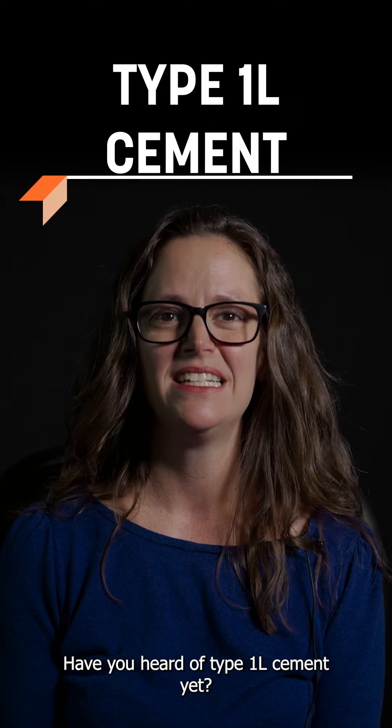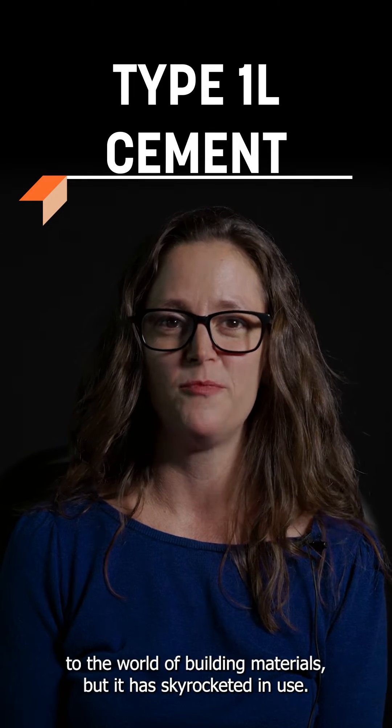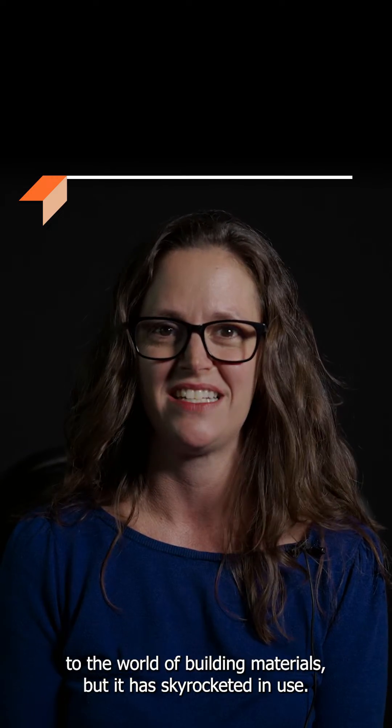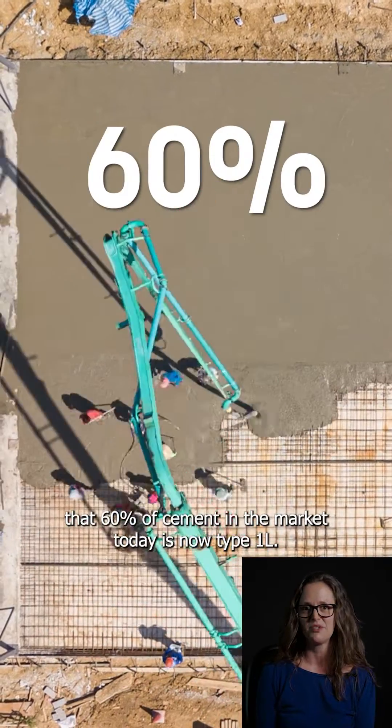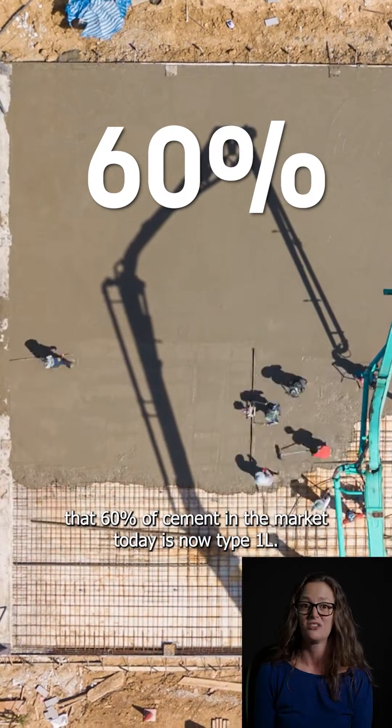Have you heard of Type 1L cement yet? It's a relative newcomer to the world of building materials, but it has skyrocketed in use — so much so that the Portland Cement Association estimates that 60% of cement in the market today is now Type 1L.